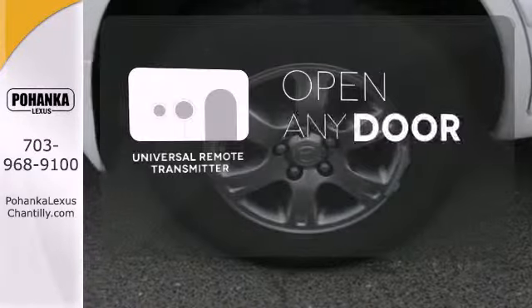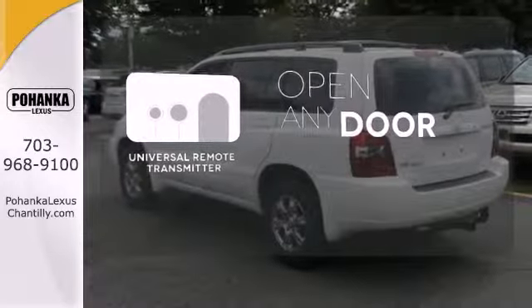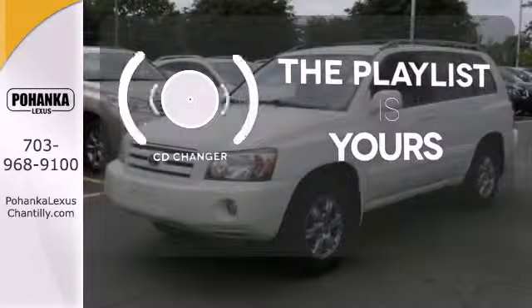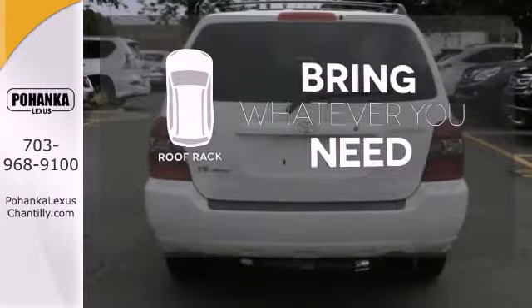A universal remote transmitter is compatible with a variety of devices, providing security for your family. Stop fumbling for the right album — you have a CD changer. Be prepared for all your adventures with a handy roof rack.